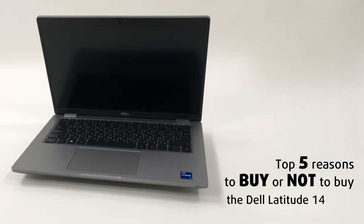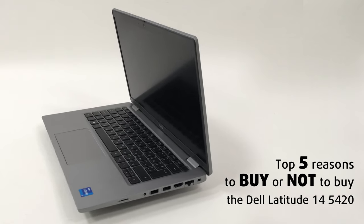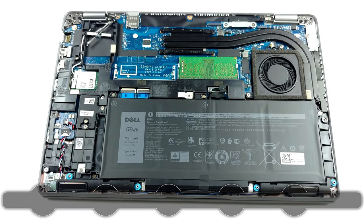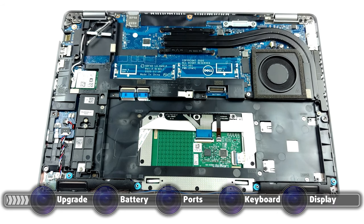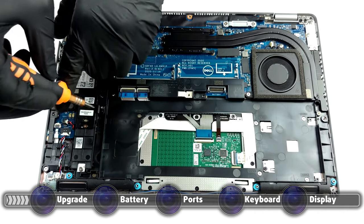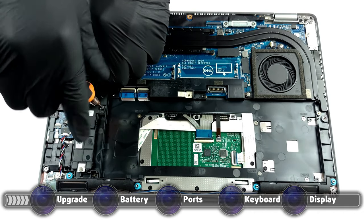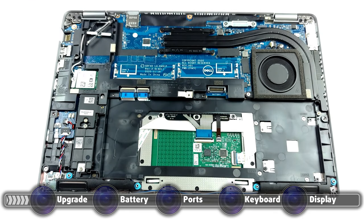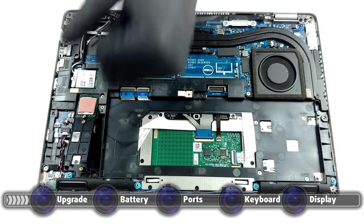Today we are presenting you with LaptopMedia's top 5 picks about the Dell Latitude 14 5420. The laptop offers two SO-DIMM slots, one of which is already full. Both of them can handle up to 64 gigabytes of DDR4 RAM in total, running in dual-channel mode. There is also a single M.2 PCIe x4 slot for future SSD upgrades. Here is our teardown video, which shows exactly how the upgrade process goes, giving all the info you need to safely access both the SO-DIMM and SSD slots.